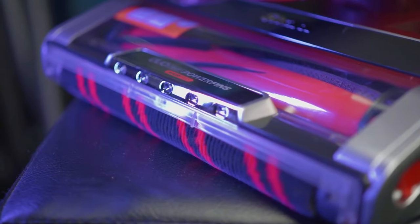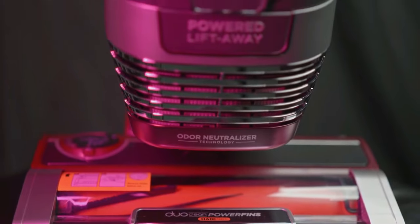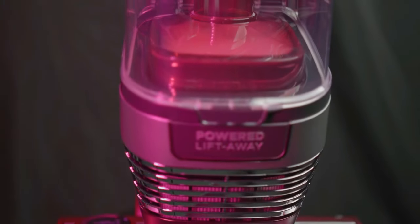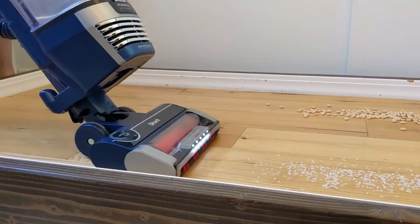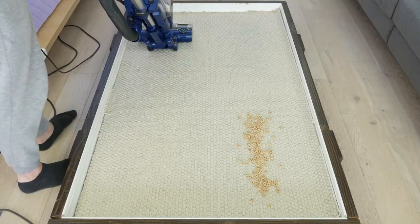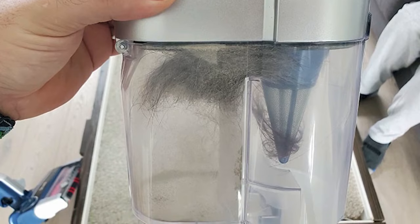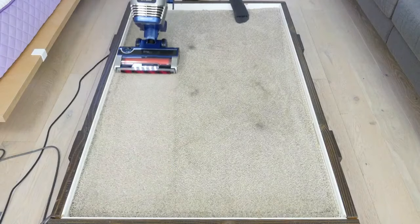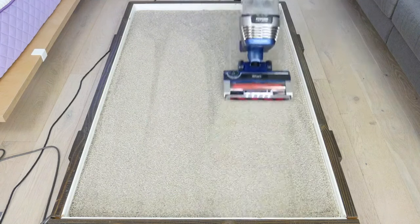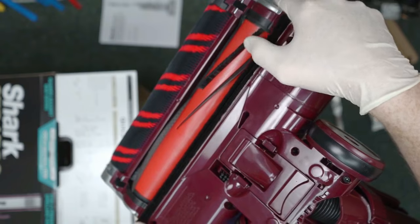Odors in vacuums can be a real downer, but not with the Stratos. Its odor neutralizer technology guards against bad odors inside your vacuum, ensuring a fresher-smelling home after every cleaning session. The self-cleaning brush roll delivers powerful pet hair pickup without any hair wrap — say goodbye to the tedious task of removing tangled hair from your brush roll. The powered lift-away feature lets you lift away the pod for motorized cleaning under furniture, or detach the nozzle to clean above the floor.